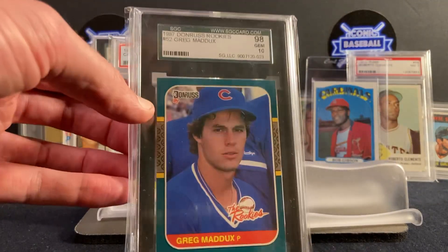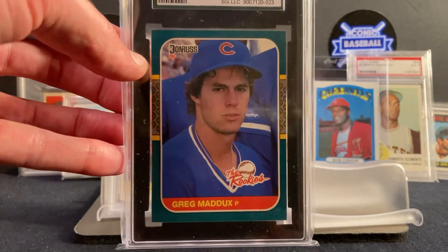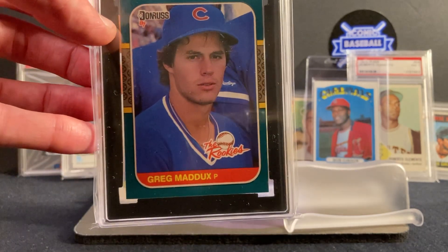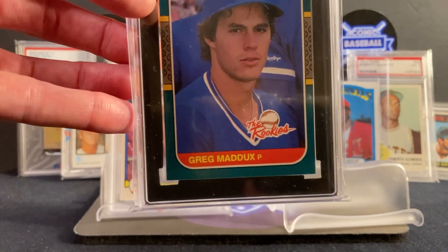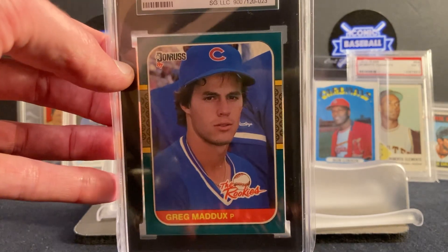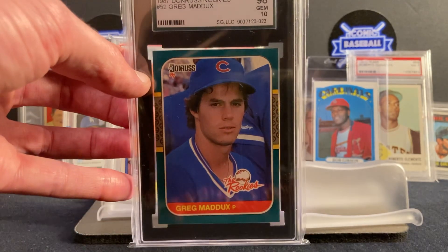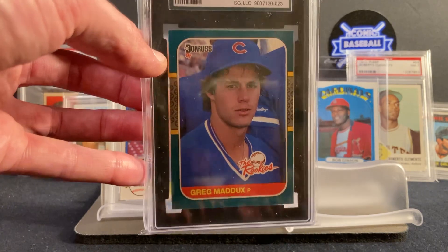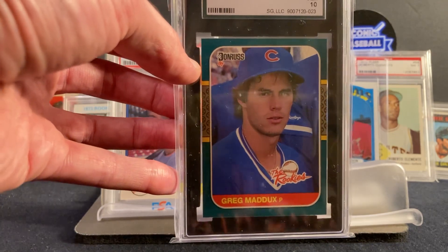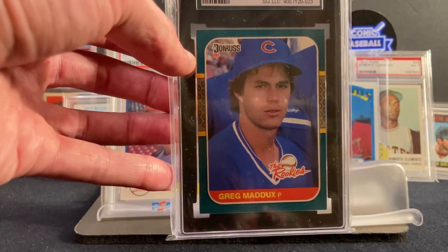Greg Maddux — the pitcher of an era. What a special guy: four pitches, could hit any part of the strike zone in any count. A control master. The thing people maybe forget about Maddux is he won more Gold Glove awards than any other player in Major League history — 18 Gold Gloves. Basically every year he played he won a Gold Glove. And oh yeah, he was also the best pitcher in baseball. He won 355 games and still holds the record for most consecutive 15-win seasons — 17 seasons in a row. Just ungodly stuff.